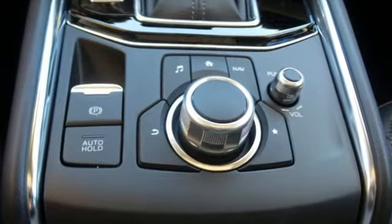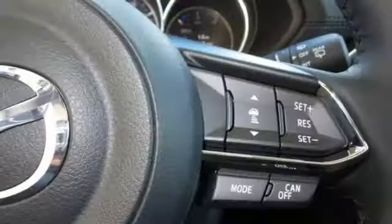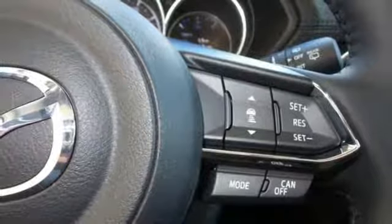You'll feel it in everything from the textures and finishes to the Mazda Connect infotainment system, touch screen display and Bluetooth, the keyless illuminated entry system.